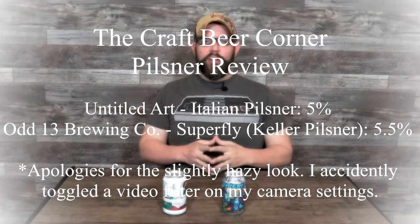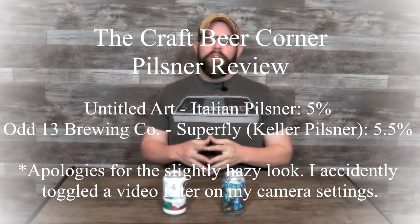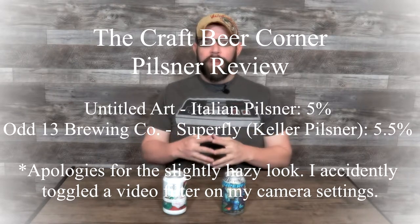Hello and welcome to the Craft Beer Corner. For today's beer review we're jumping into a couple of different Pilsners — with an asterisk we'll dig into once we get to beer number two. We're starting with the Untitled Art Brewing Company's Italian Pilsner, 5% ABV out of Wanaki, Wisconsin, then moving to Odd 13 Brewing's Superfly, a Keller Pilsner, 5.5% ABV out of Lafayette, Colorado.